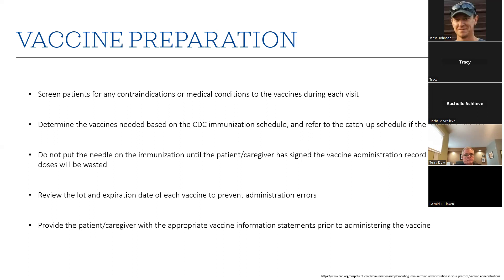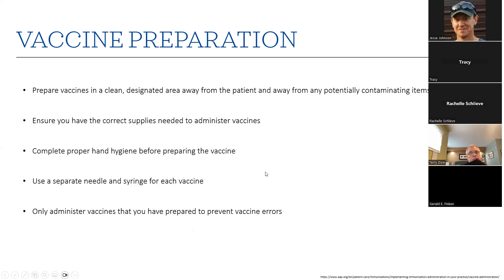It's required to give out VISs — vaccine information statements — and all providers in the US must have those on hand or some form for patients to review, whether on a tablet or otherwise. Patients need to receive a VIS every time they get a vaccine. Prepare vaccines in a clean designated area away from the patient and any potentially contaminating items. Make sure you have the correct supplies: needles, alcohol swabs, band-aids. Complete proper hand hygiene before preparing the vaccine, and use separate needles and syringes for each vaccine to prevent any vaccine errors.